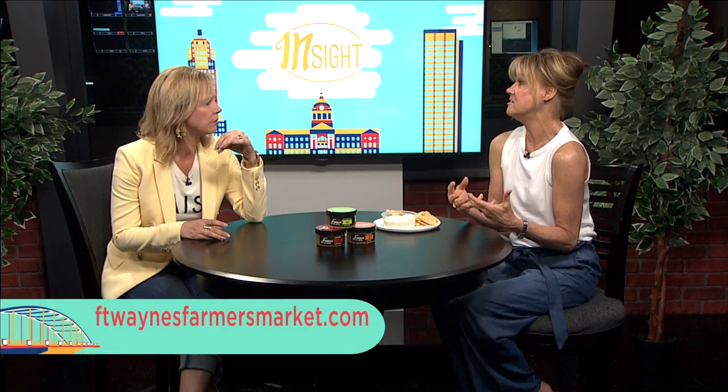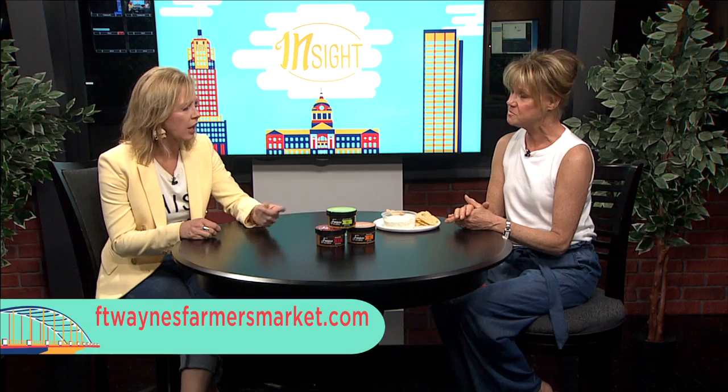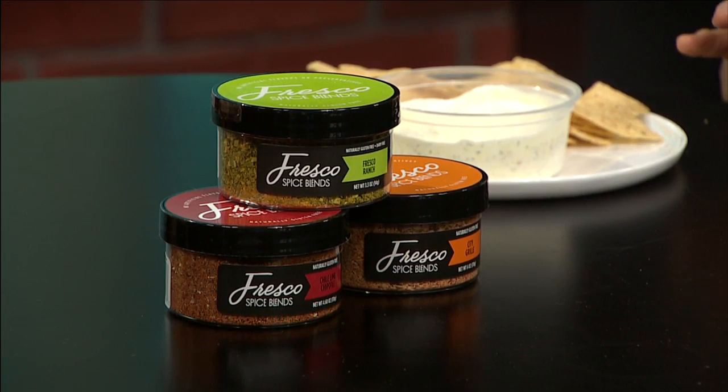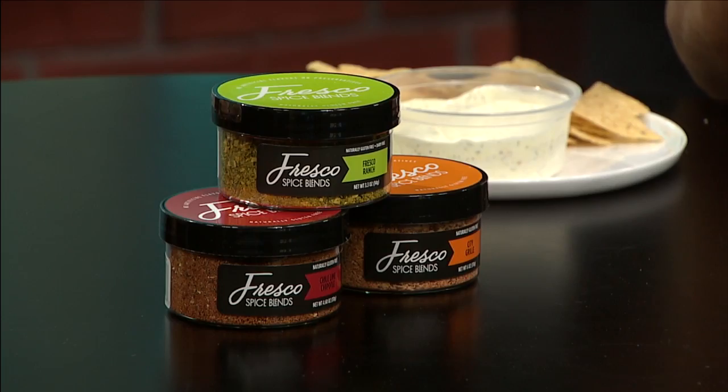We also have recipes on our website. It's really easy to do — yogurt, sour cream. We're about ease. Can't think of what you're going to make for dinner? Pull out a spice. Put it on your chicken, protein, anything, vegetables. That is absolutely delicious. You can put that in a lot of different stuff — salmon, chicken, on your eggs. We're creative with all kinds of things. We even have a cracked chicken recipe we use with that. And it's dairy-free, so if you have a dairy allergy, we accommodate to allergies. We can really help people.